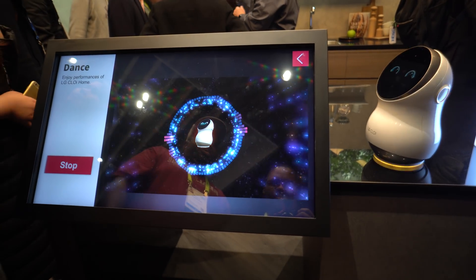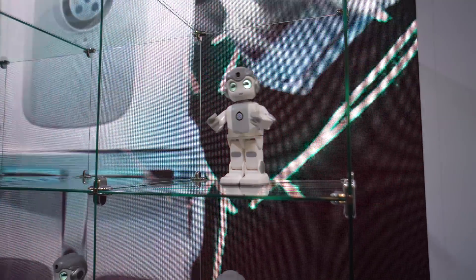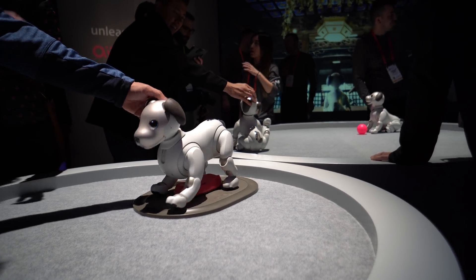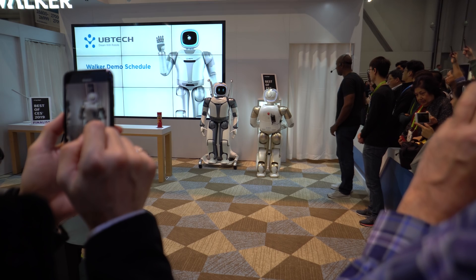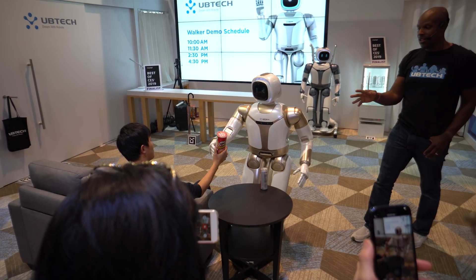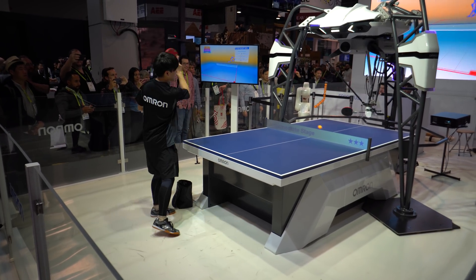If there's one thing that CES isn't short of, it's definitely robots. We're talking a lot of robots — from manufacturing robots, robot dogs, dancing robots, and singing robots, to walking and talking robots that open doors, welcome you home, get you a Coke from the fridge and even some chips. There was also a ping pong robot that had some pretty good skills.